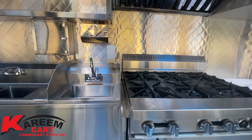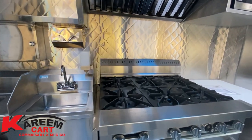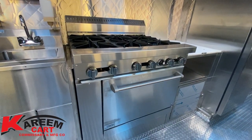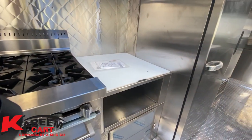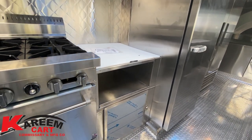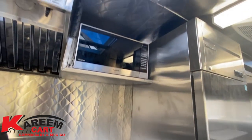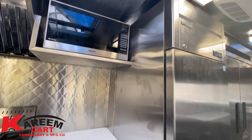The first cooking equipment you find is a range with six open-top burners and an oven underneath. Next to the range we have a prep area section, and underneath there is dry food storage. On top of the prep area there is a microwave oven.